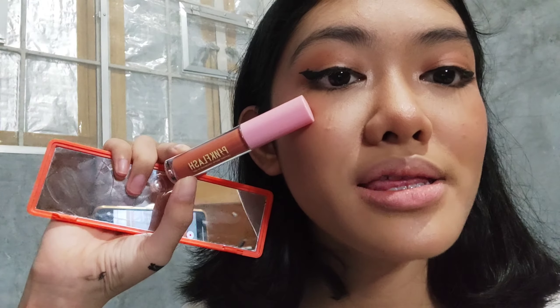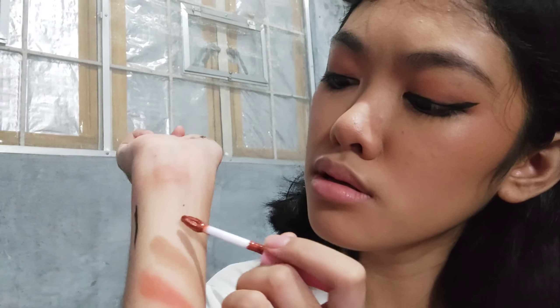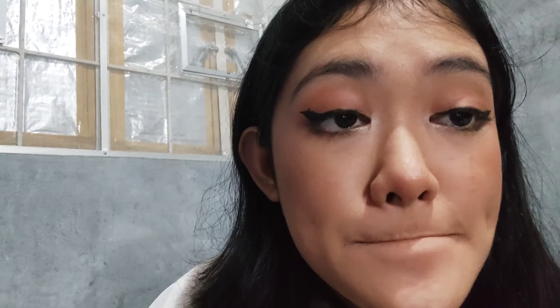I'm going to try the Lasting Matte Lip Cream in shade No. 5. That's the shade I got. Let's try it. It's extremely silky and velvety. Easy to blend — not too thick or creamy. So the lipstick gets a 10 out of 10. Yes!